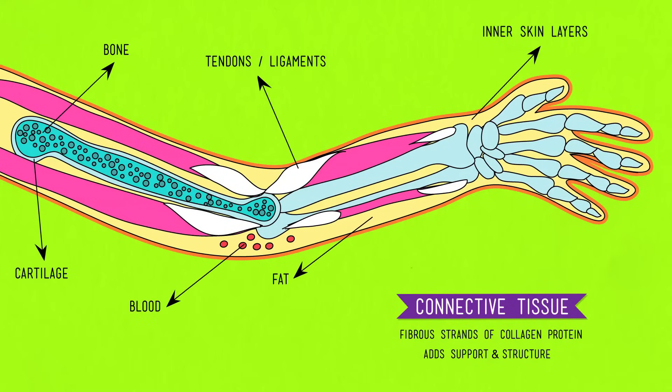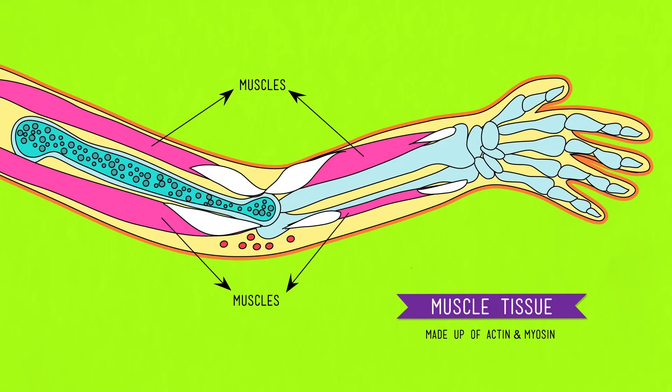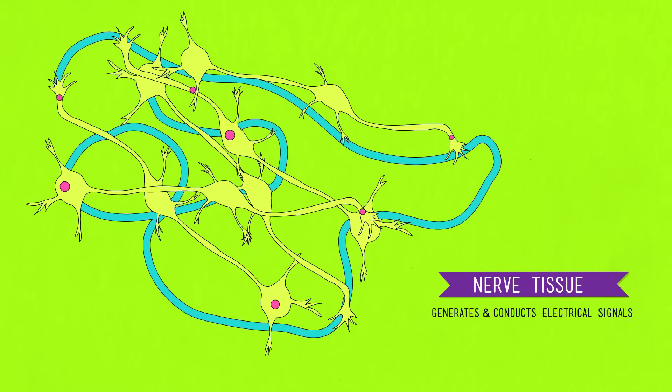Muscle tissue is made up mostly of two specialized proteins — actin and myosin — which can slide past one another and allow for movement. It also includes a bunch of other proteins, including the longest word in the world: titin. And finally, there's nerve tissue, which generates and conducts electrical signals in the body. These electrical messages are managed by the nerve tissue in the brain and transmitted down the spinal cord to the rest of the body. Nerve tissue is made up of two types of cells: neurons, which do the electrical work, and glial cells, which insulate and support the neurons.